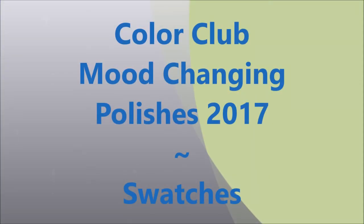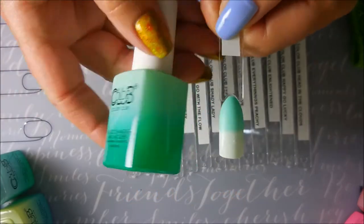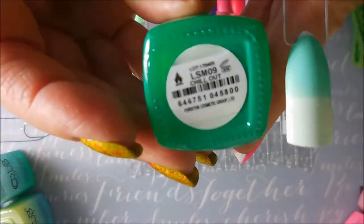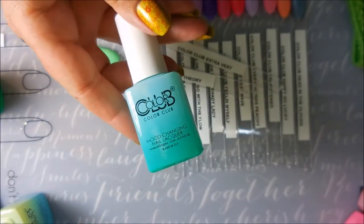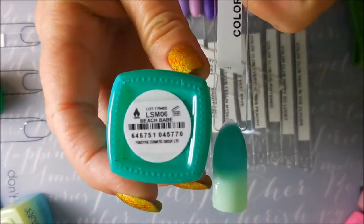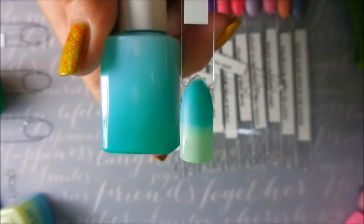Hello my friend and welcome to my channel! Today I've got some of the Color Club new color-changing polishes from 2017. The first one is called Chill Out and the next one is called Beach Babe. These do change from the normal state in the room to different colors in hot and cold.